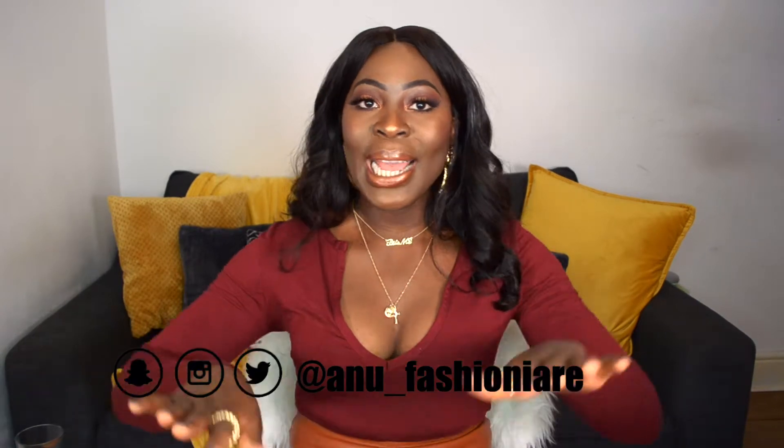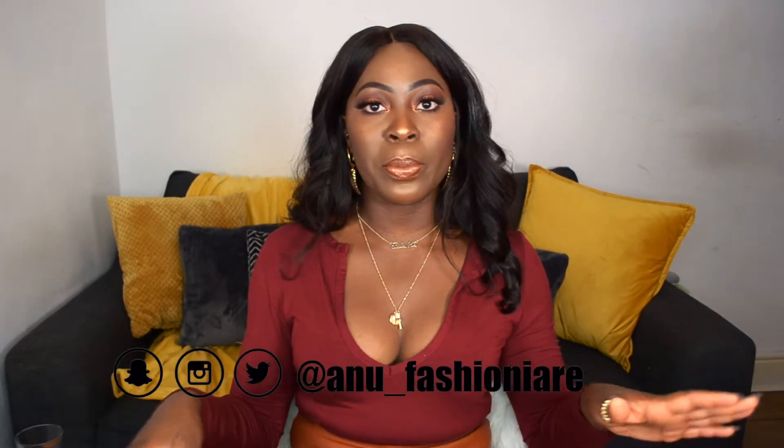Hello guys, welcome to my channel, it's your girl Anu. How are you guys all doing? I hope you're all good. Today's video is going to be a Misguided haul — Misguided has been absolutely killing it at the moment. I have a collection of things I want to show you guys, I have a bunch of everything, the whole shebang, so if you guys want to see what I picked up from Misguided, stay tuned.